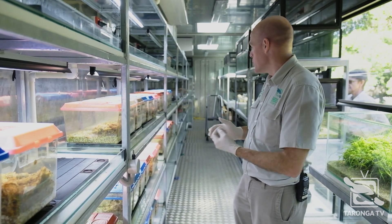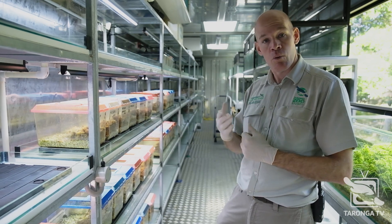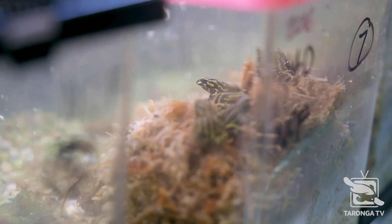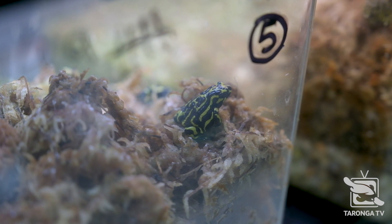Behind me here we have an insurance population from another region — a range of males and females that will be used for breeding, or those that aren't quite yet at maturity. This frog species takes about three to four years to mature, so they're a slow-living species. They're rearing up in these enclosures behind me, and they only just got fed this morning.